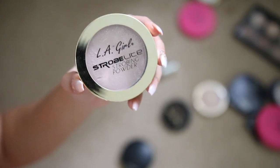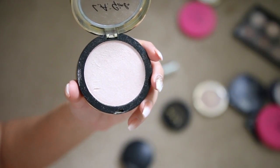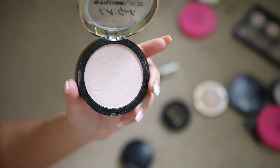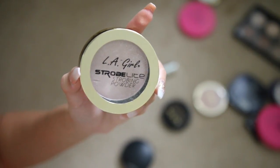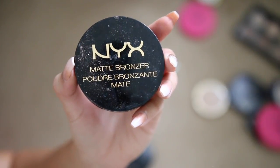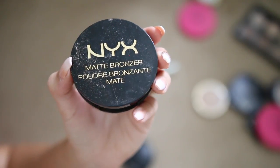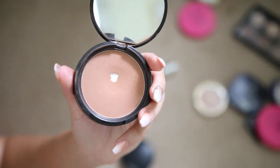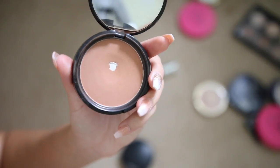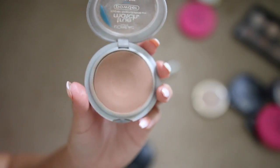LA Girl Strobe Light highlighter in the shade 90 Watt — I'm keeping this, it's a really pretty highlighter for the upcoming winter. NYX Matte bronzer in the shade Medium is one of my go-to's. Every time someone asks me for a good bronzer I recommend this — it's matte, perfect for contouring. I'm definitely keeping it. L'Oreal True Match powder in the shade Cocoa is one of my go-to's for contouring in the summer when I'm super tan.